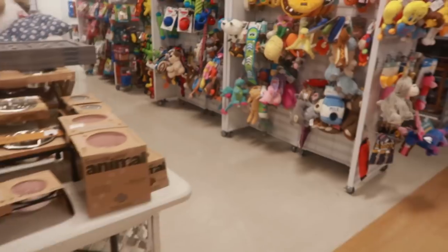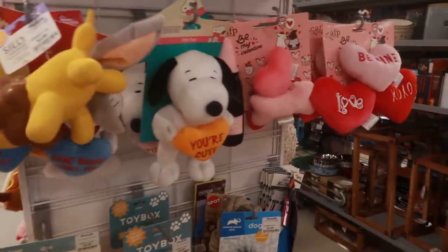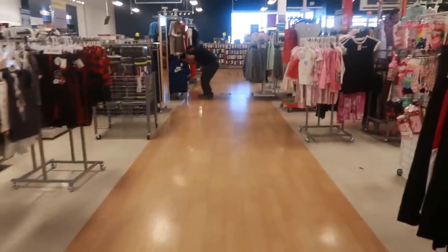Okay you guys, that will be it for today in this Marshall's. Thank you for coming with me and I will talk to you all real soon in my next video. Okay, bye bye!